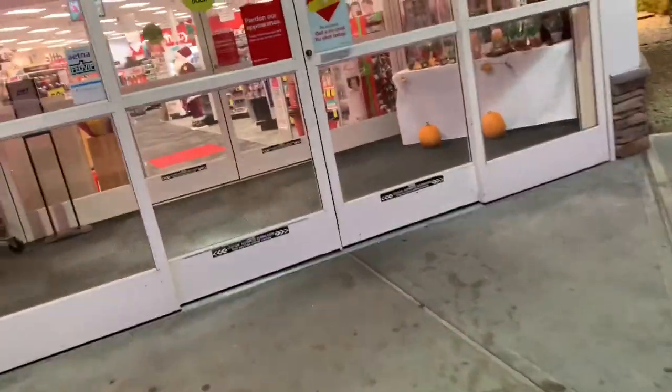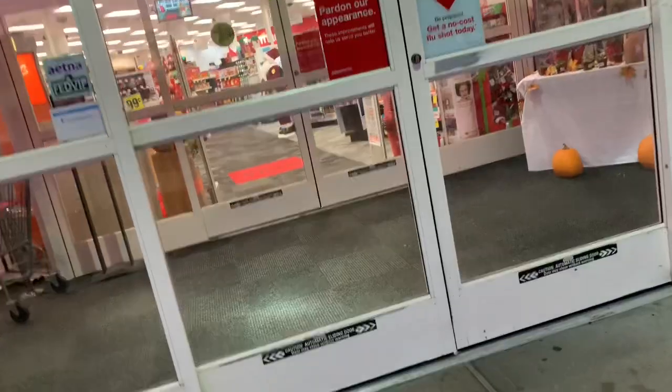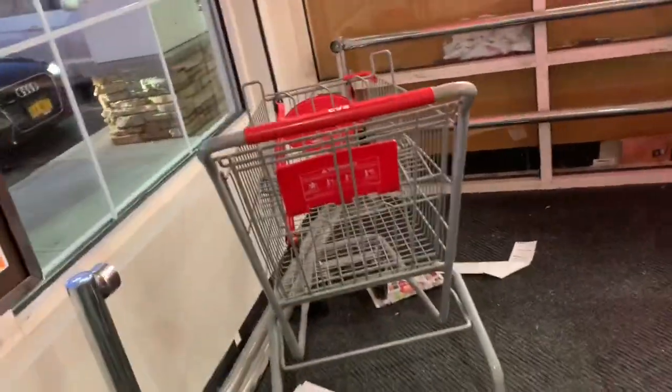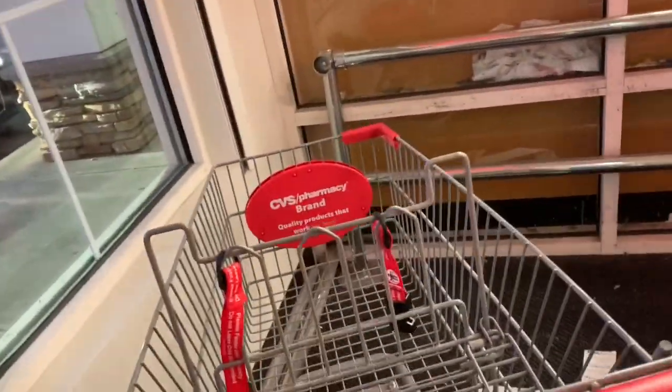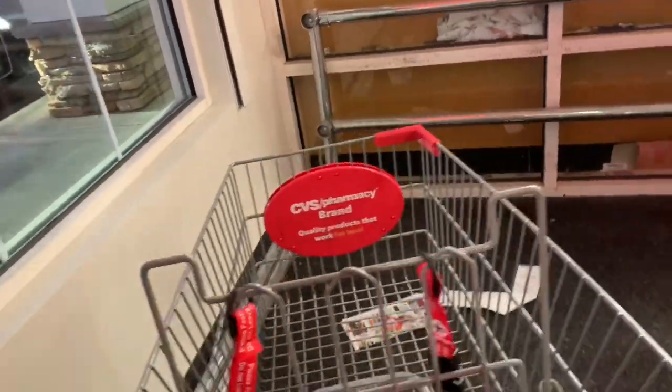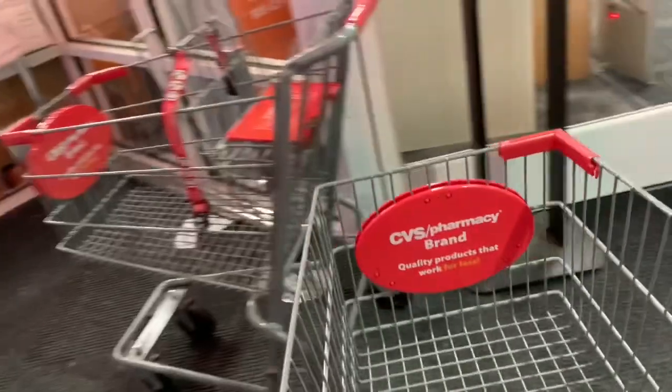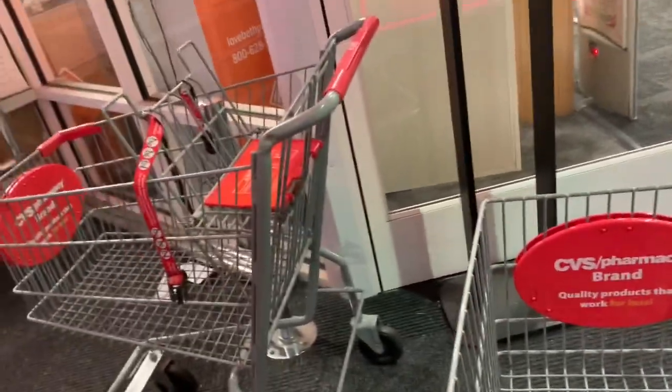Hey guys, I'm going into CVS. Here I go. The doors are going to automatically open for me. I'm going to get my cart — I'm going to get a bigger cart. This one is a little larger. I'm not buying that much, but I got my cart and I'm getting ready to go in and shop.